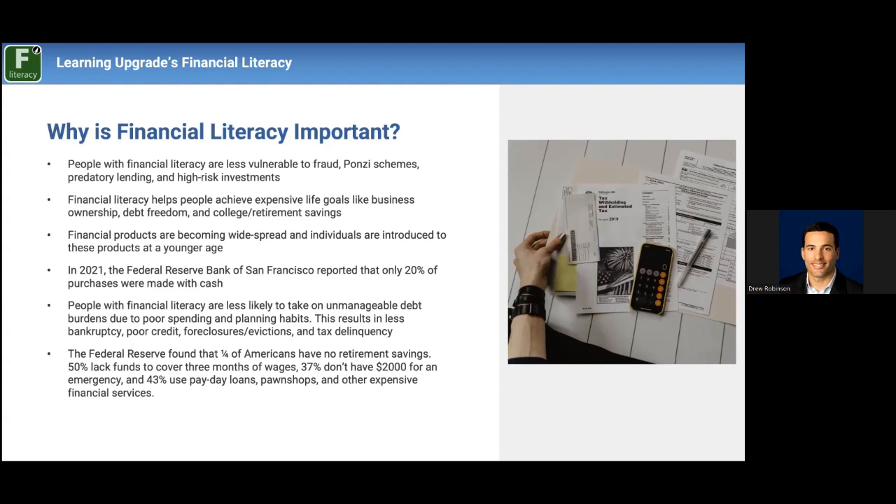Second, financial literacy helps people achieve long-term goals. On the short-term side, it might be saving for a down payment to cover first and last on a rental. From there, saving for a down payment on a home, a vehicle, raising a credit score to get access to a vehicle, saving money for their own education, or saving for the education of their children. Financial literacy helps people navigate all of these systems, and we have lessons on every single one of these topics.